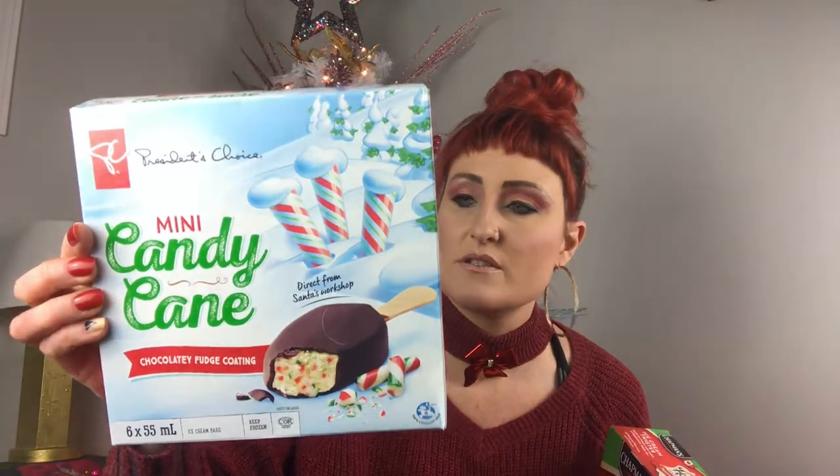Welcome back guys, it's Vlogmas Day 5 and today is another food review. I've seen Chapman's ice cream had four different things — they had these holiday moments peppermint creamy ice cream twisters, vanilla ice cream with twists of peppermint water ice, mini candy cane chocolate fudge coating, peppermint ice cream sandwiches, and ice cream in a waffle cone. I went with these because how much ice cream does one person eat, so let's try it out.